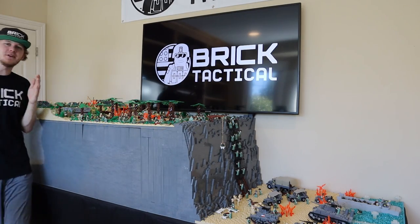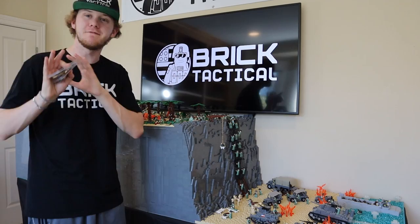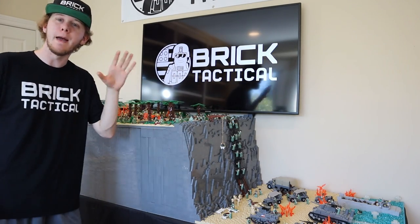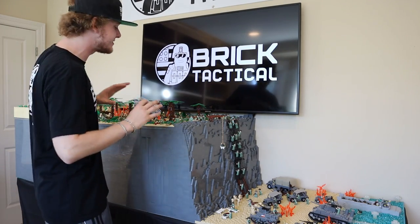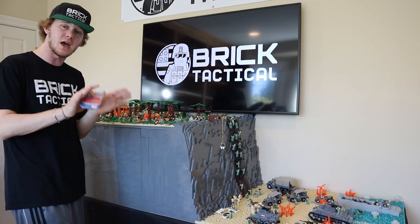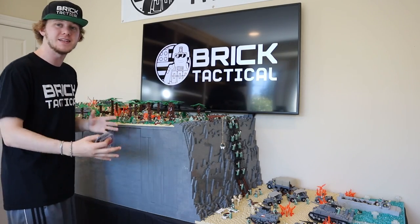Hacksaw Ridge — the season finale is finally here guys. This MOC is complete: over 50,000 parts, over 200 minifigures, over 10 vehicles. This MOC is insane — 45 episodes. I started this back in February of 2021, which was last year, and we are finally done.